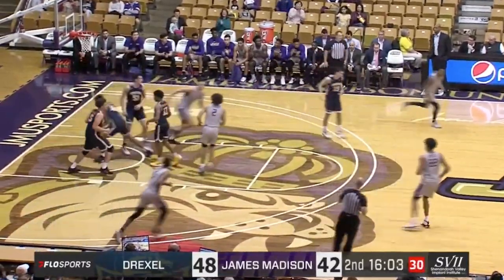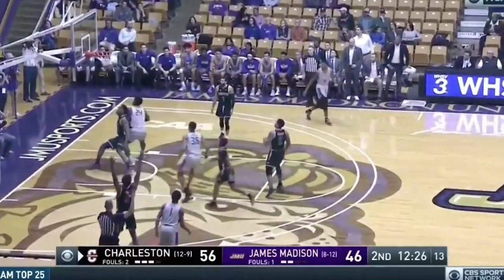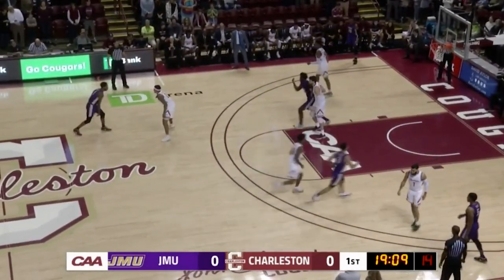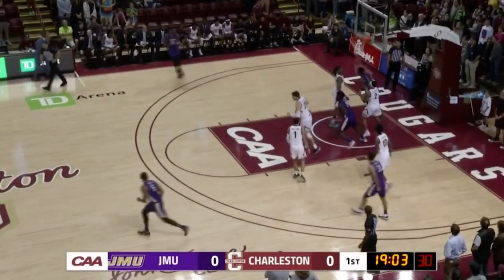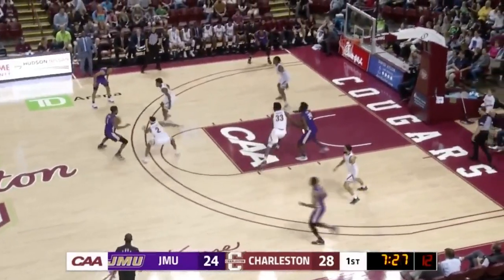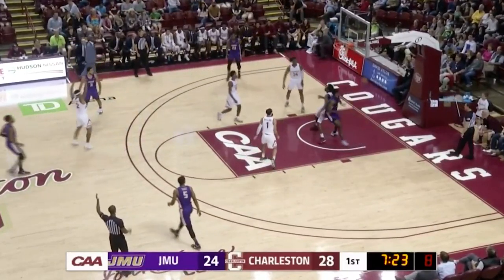He's tied for third in the conference. JMU had hit the last three field goals until Flowers missed the last shot. Offensive rebounds have been a problem. Charleston on top, 28-24. Lewis drives down the lane.